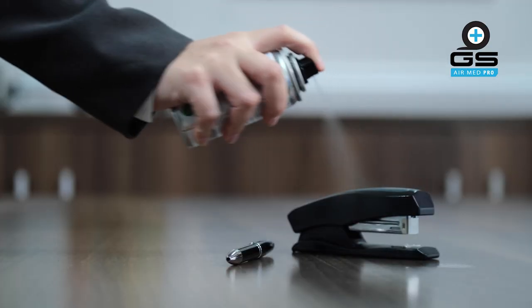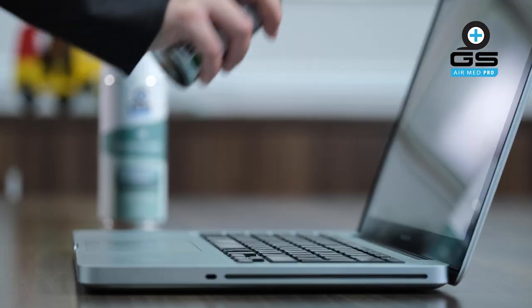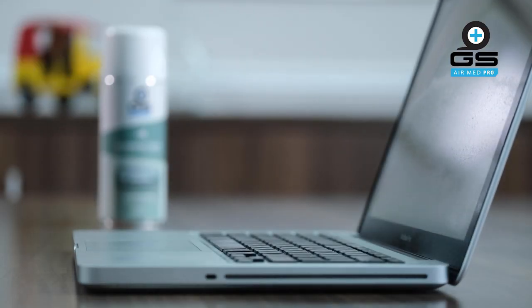You can use this product on your desk, chair, stationery, and even on your laptop. We can also use this aerosol sanitiser in our company vehicles and trucks.